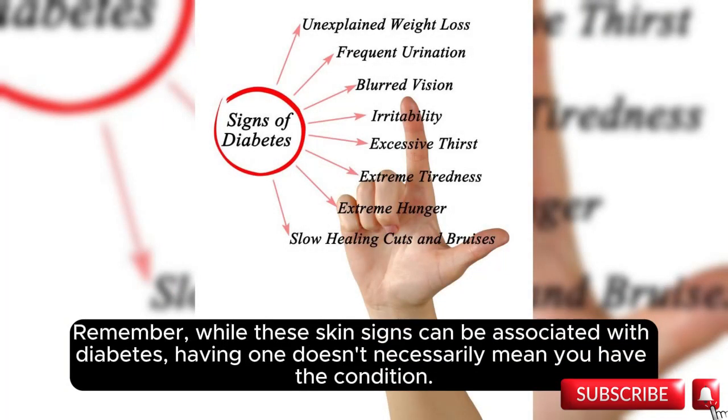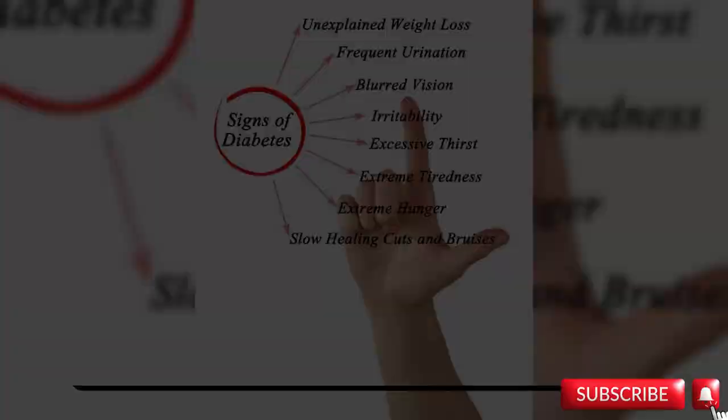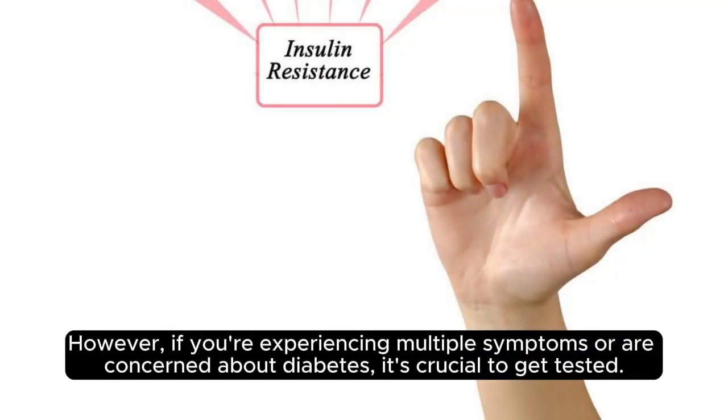Remember, while these skin signs can be associated with diabetes, having one doesn't necessarily mean you have the condition. However, if you're experiencing multiple symptoms or are concerned about diabetes, it's crucial to get tested.